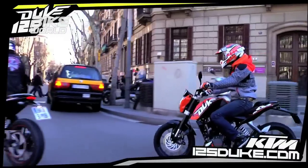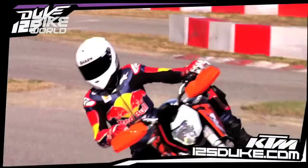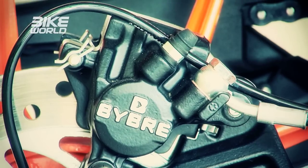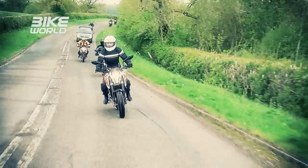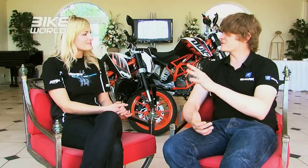When KTM brought out the Duke 125 back in 2011, it took the small-capacity learner bike market by storm and is now the best-selling 125 sports bike in Europe. It's definitely the meanest-looking 125 on the road — imagine turning up at college in your late teens or early twenties on that. To appeal to young riders you want something cool, aggressive and colourful. With a coated trellis frame, WP suspension and Brembo brakes, it's a proper bike — it really doesn't feel like a 125.